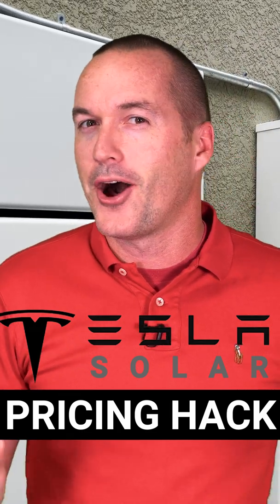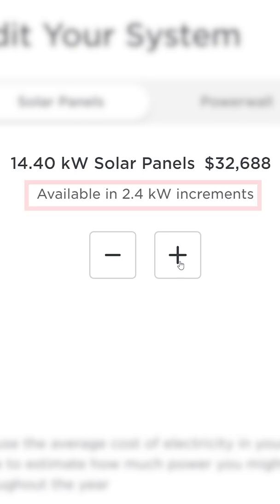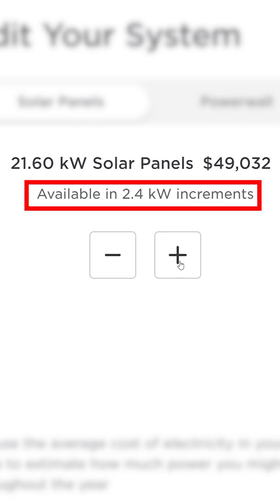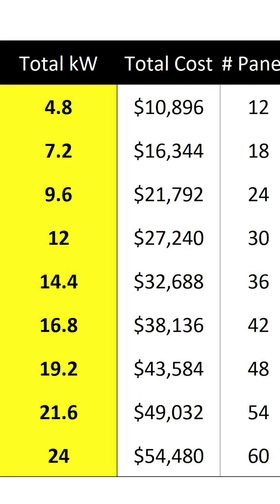Tesla solar pricing makes no sense. On the Tesla website you can get an instant quote for different sized solar installations in increments of 2.4kW. Let's jump over to the spreadsheet. In the first two columns you can see the size and price quoted on the Tesla solar website, which are calculated by multiplying the size of the system by $2,270.